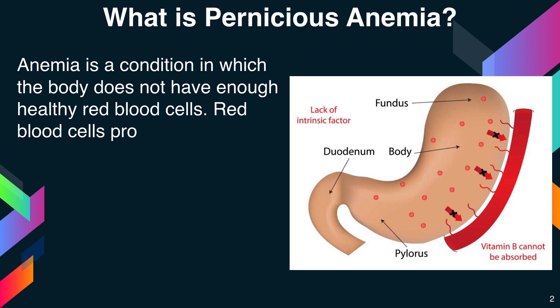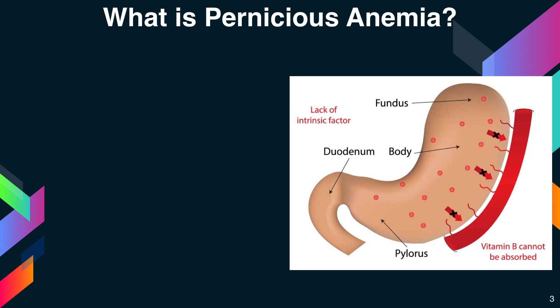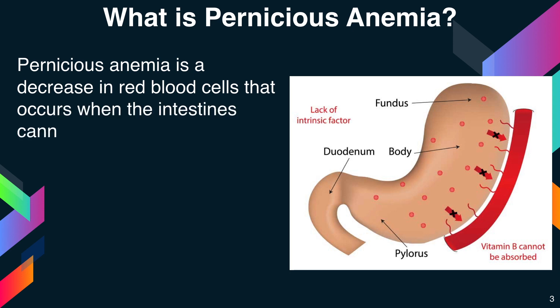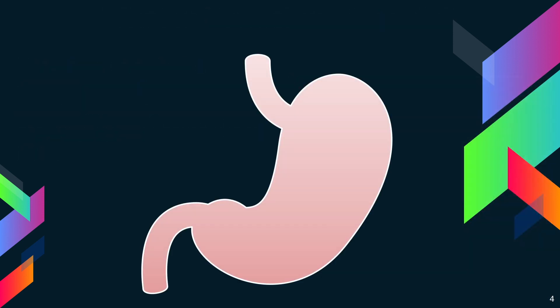Red blood cells provide oxygen to the body tissues. Pernicious anemia is a decrease in red blood cells that occurs when the intestines cannot properly absorb vitamin B12. What are the causes of pernicious anemia? It is a type of vitamin B12 anemia.